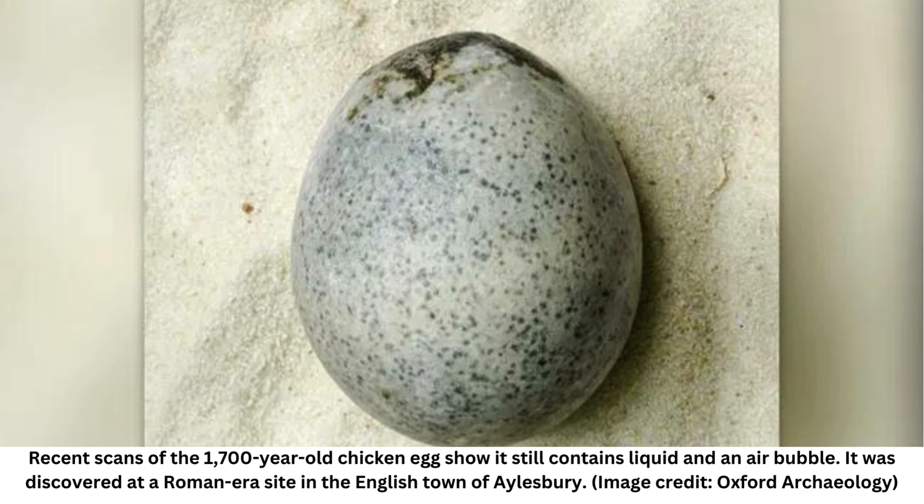A nearly two-millennia-old Roman egg found in 2010 was discovered to still contain liquid inside it. A three-dimensional scan of a 1,700-year-old egg discovered at a Roman site in England reveals that, extraordinarily, it still has the remains of a yolk and egg white inside. It's thought to be the only time a centuries-old chicken egg has been found with its insides preserved.